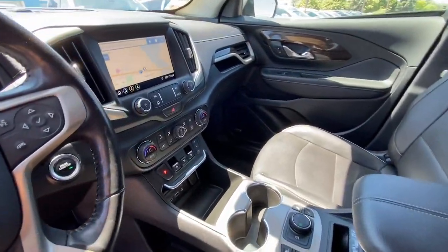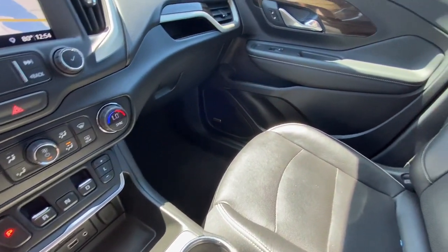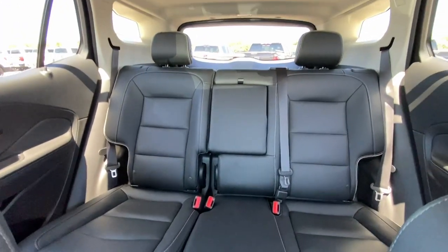Heated steering wheel, all-wheel drive, navigation system, sunroof/moonroof, keyless entry, hands-free liftgate, heated mirrors, keyless start, remote engine start, power liftgate.